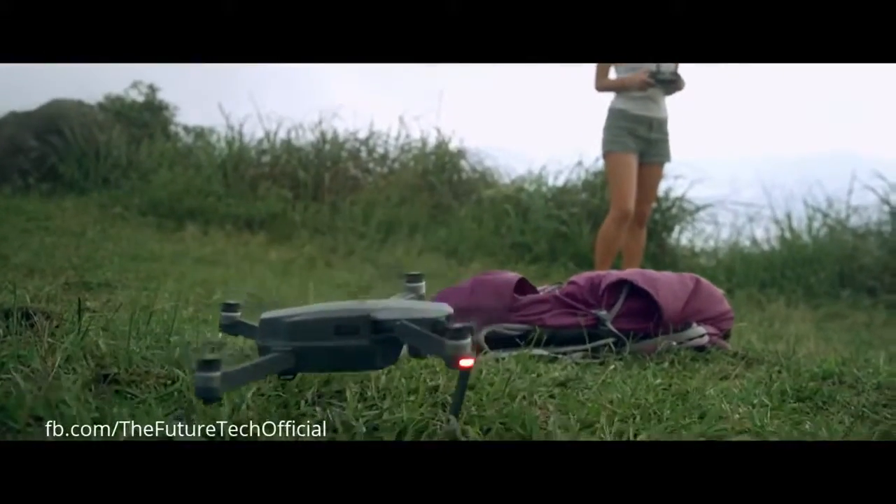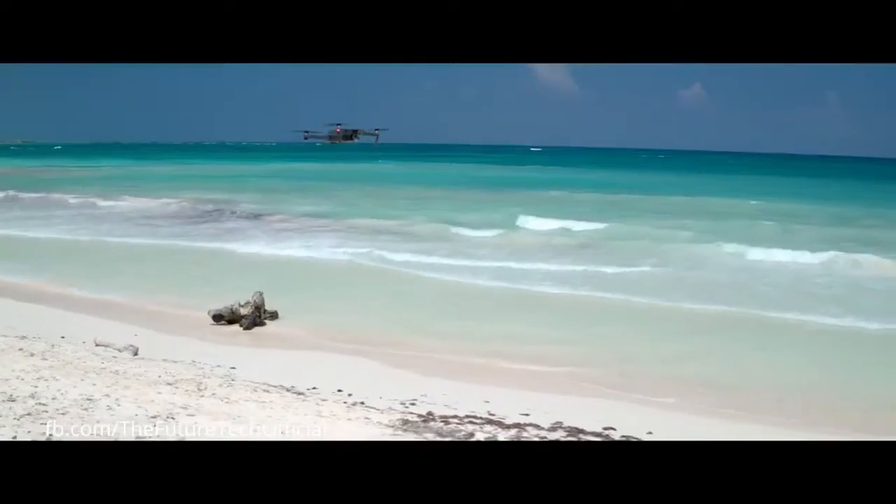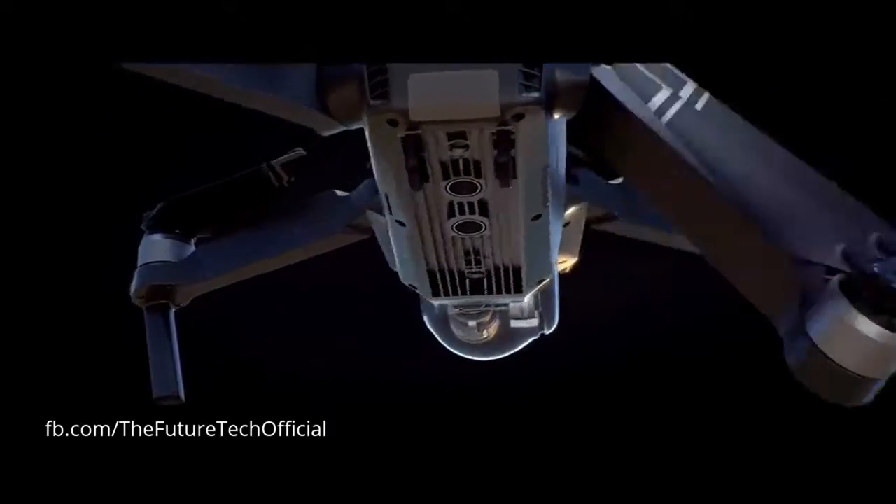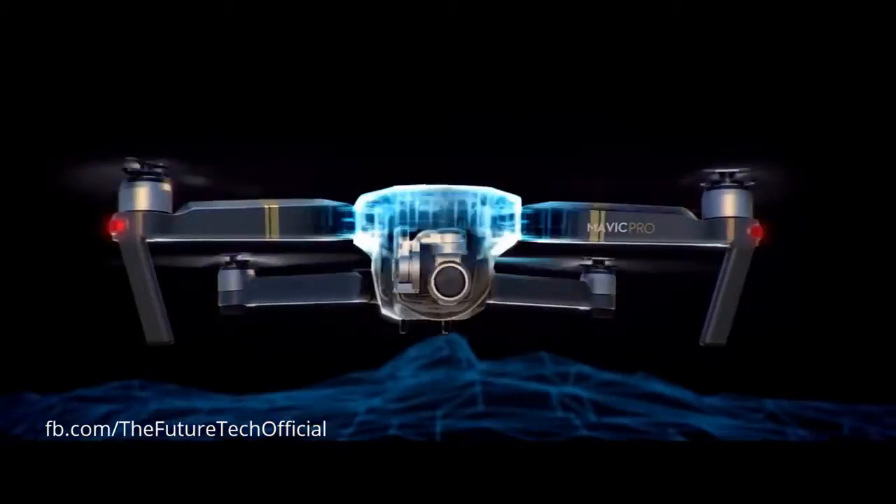Precision landing technology means it can land almost exactly where you took off, at the touch of a button. As you fly, satellite systems keep track of you, working in harmony with all four vision sensors, telling it what's below and what's in front.